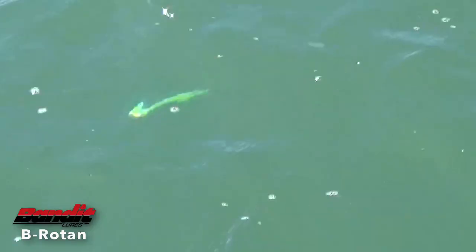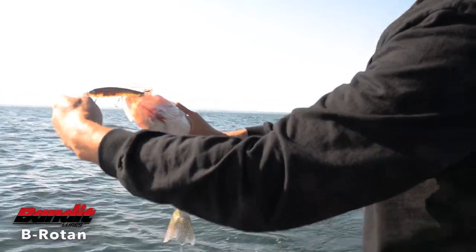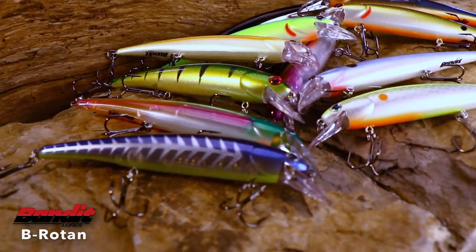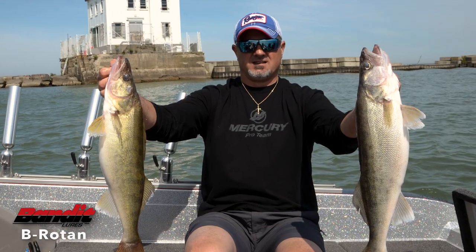The lip shape and angle create a wide wobble and roll, which adds flash and makes the Brotan an ideal complement to the Bandit Walleye series. Available in multiple baitfish-imitating patterns and the bold, bright colors that walleyes absolutely cannot resist.